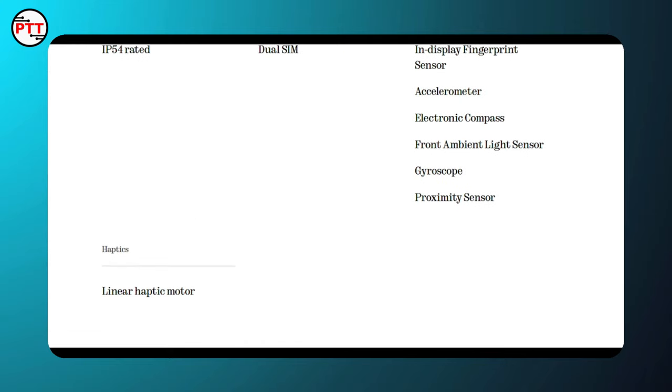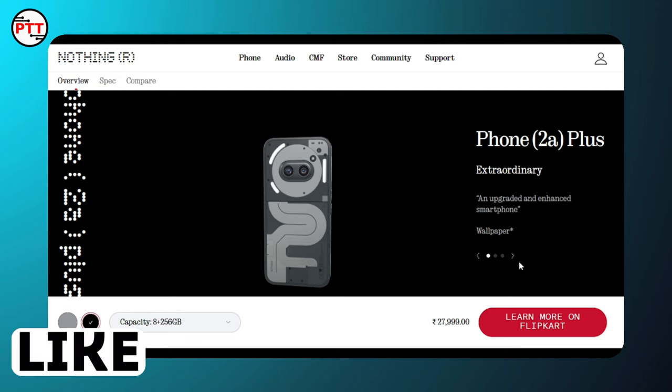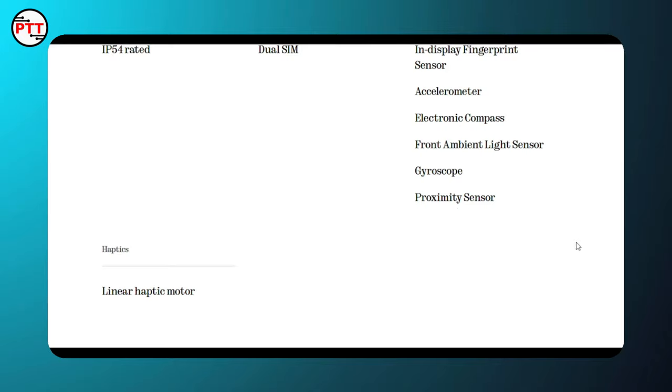Overall, the Nothing Phone 2a Plus offers better specs compared to its predecessor — better RAM, better storage, and performance improvements, making it a good value at its price point.